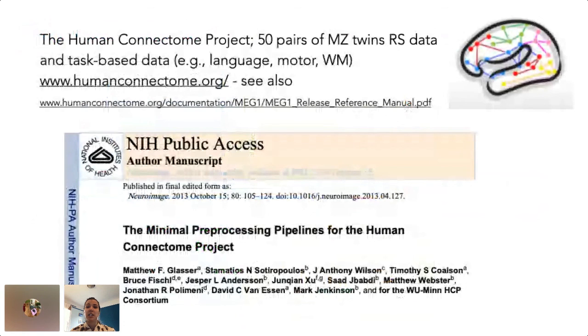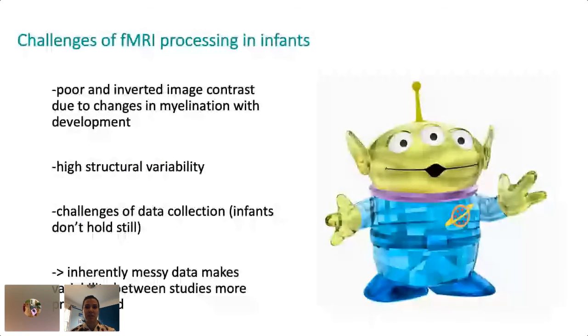The Human Connectome Project funded the creation of a standard image processing pipeline released in 2013, but there are a few problems with this pipeline. One is that it was written in bash, which isn't designed for complex workflows, so it takes about 24 hours to process a subject, and if the pipeline fails you have to restart it from the beginning of a stage. Most importantly, the pipeline was written to work for adult data and doesn't accommodate infant data at all. We call babies aliens because their brains are just weird and the data is really hard to work with.